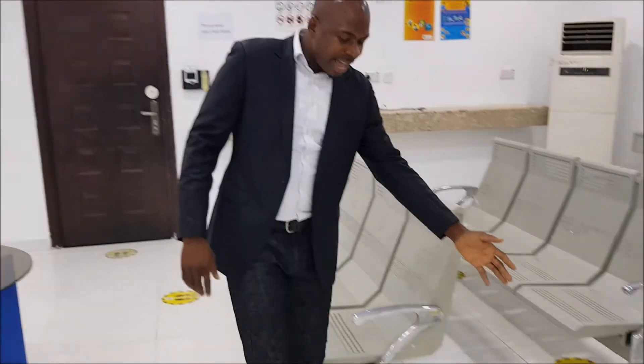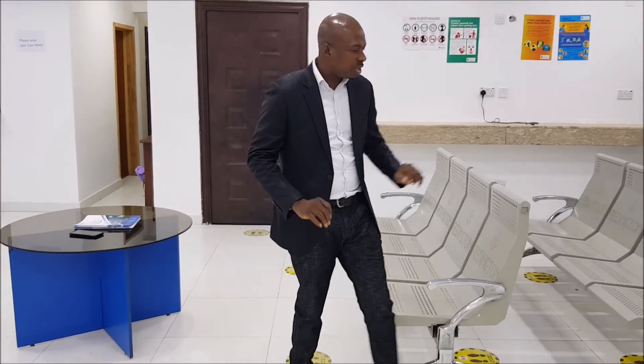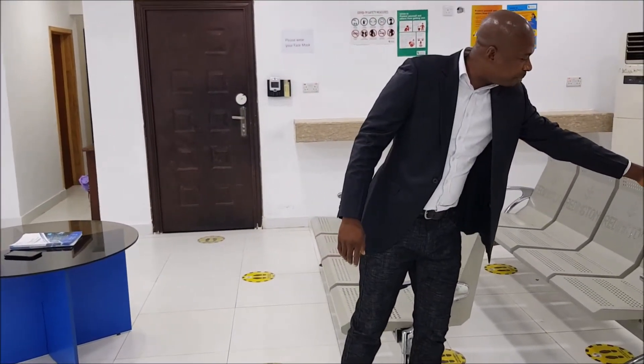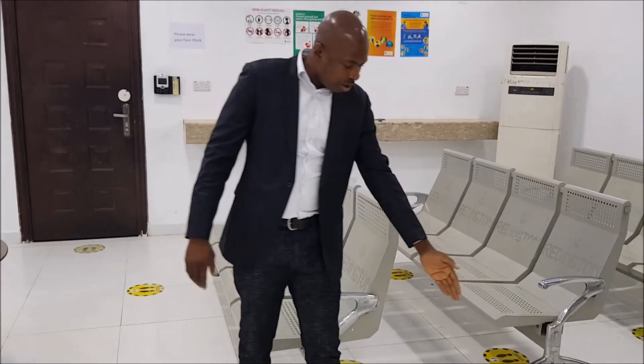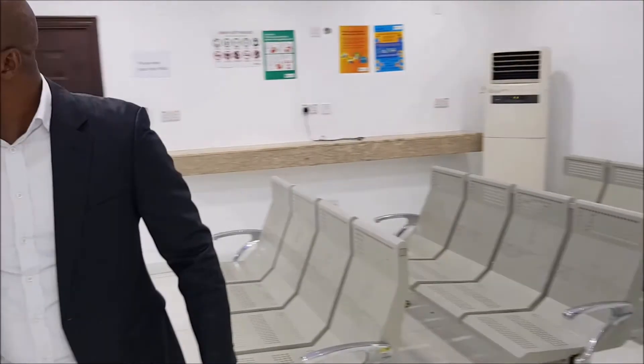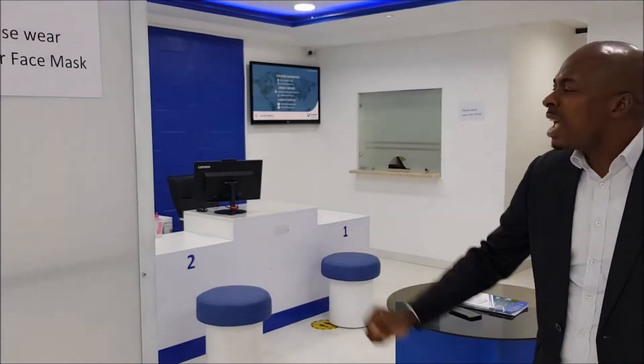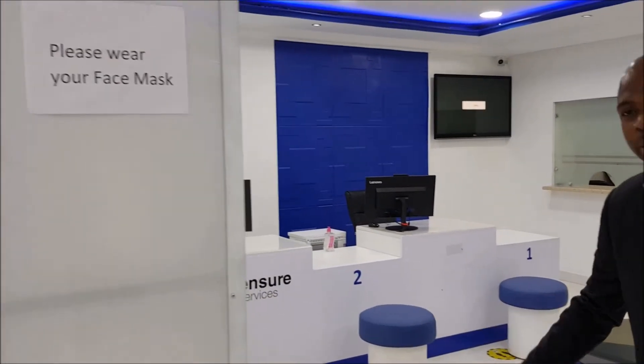We are coronavirus compliant. Here are the various places where our customers can stand so that we maintain absolute control of coronavirus. We have a customer stand here, another customer stand here, another customer stand here. From here they move directly to the customer service desk, which attends to them.